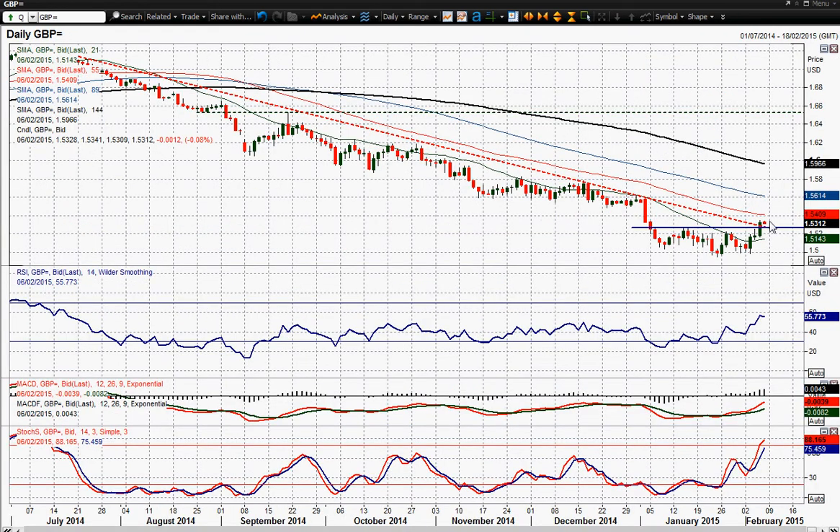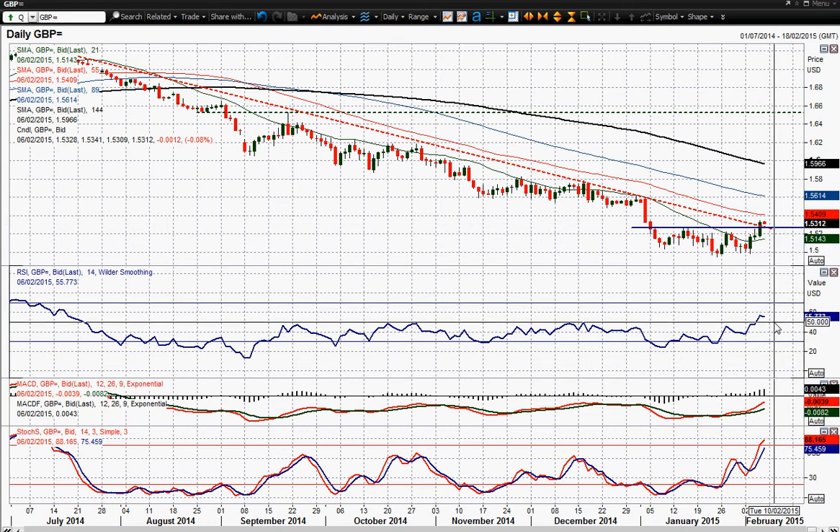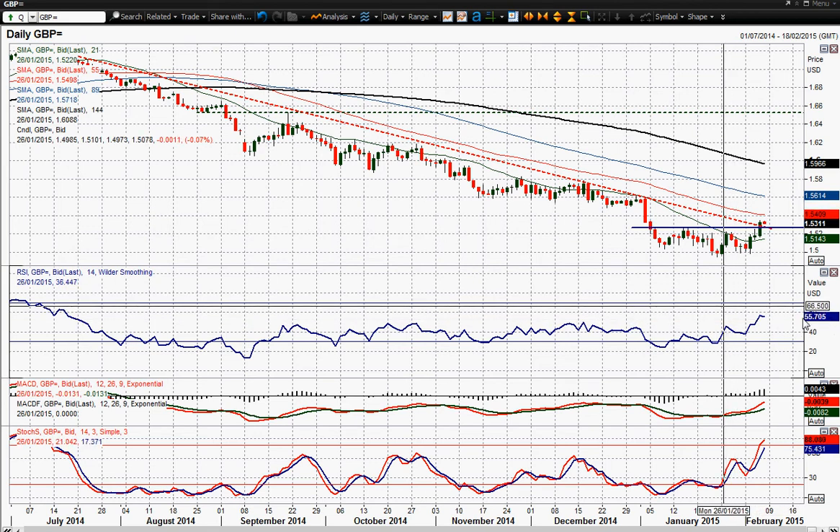That break higher is also being confirmed on the RSI as well. RSI is now consistently above 50 — it's in the mid-50s at the moment — and it is certainly confirming this move.